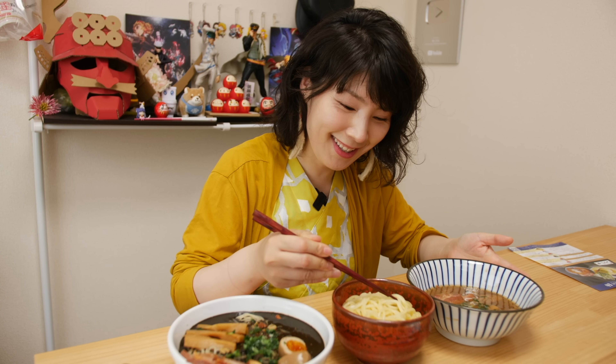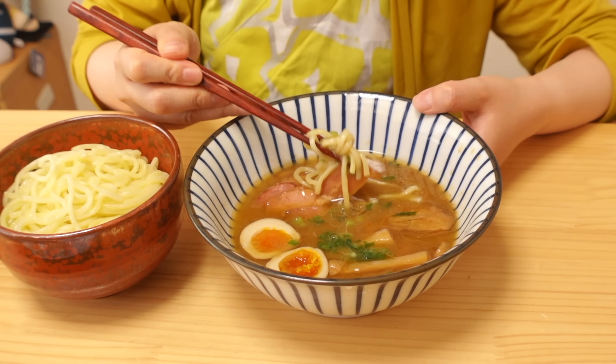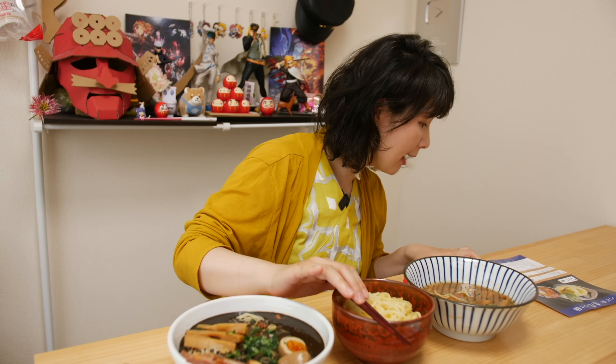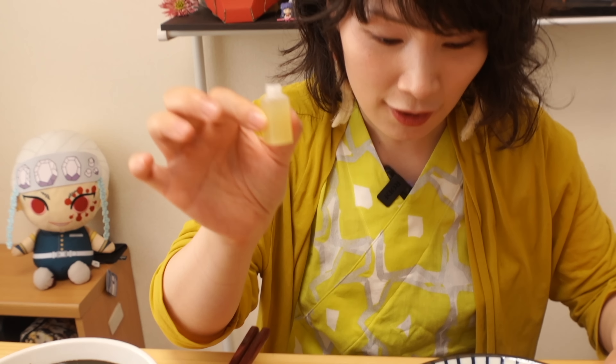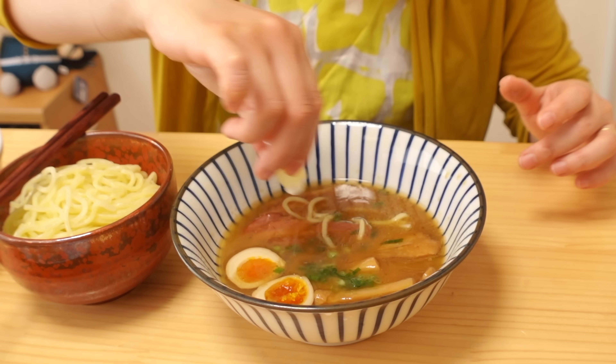Tsujita asks us to eat it as is first. So take the noodle and dip in the sauce. Oh, very fishy! Wow, I can feel many kinds of fish flakes. And then after that, this special Japanese citrus juice — Sudachi citrus juice. Put it here — we call it ajihen, changing the flavor.